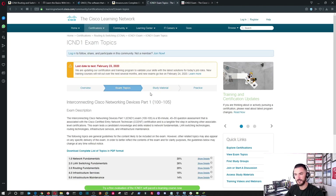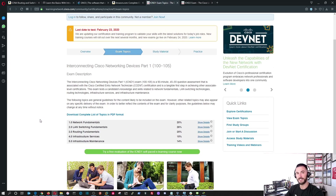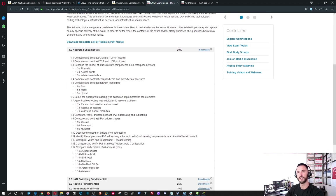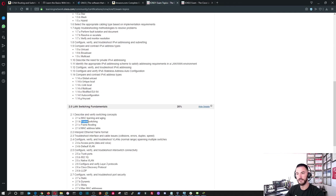Let's look at the exam topics for ICND1. We have network fundamentals, LAN switching fundamentals, routing fundamentals, infrastructure services, and infrastructure maintenance. You can hit 'show details' to go deeper. For example: firewalls, APs, wireless controllers, different topologies like star, mesh, hybrid. Under switching, you're probably doing spanning tree, frame switching, frame flooding — that's fun stuff — as well as MAC address tables.